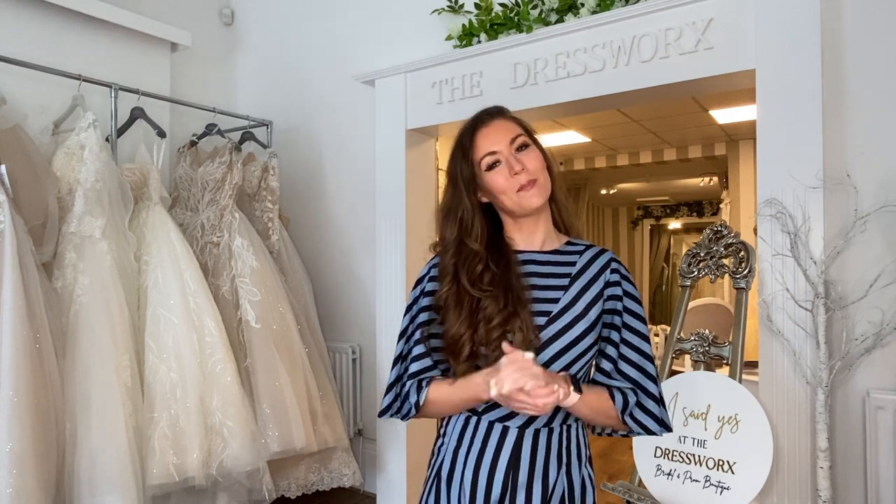That brings us to the end of today's video — I really hope you guys enjoyed it. If you have any questions at all about any of the Dimitrios collections, please pop them down in the comments below and I would be happy to answer those for you. If you did like the video today, please give it a big thumbs up and hit subscribe. I hope to see you guys in my next one. Bye guys!